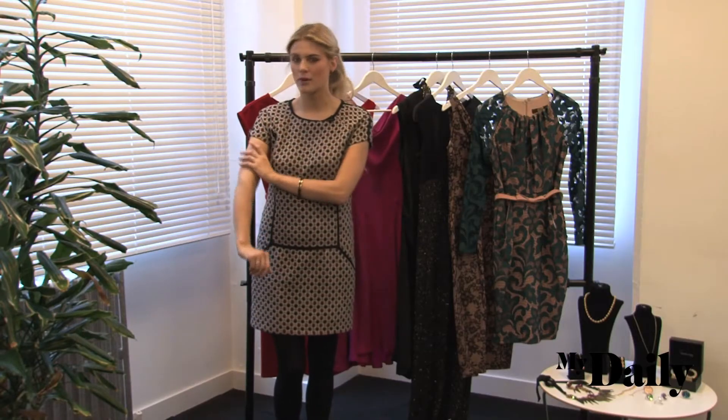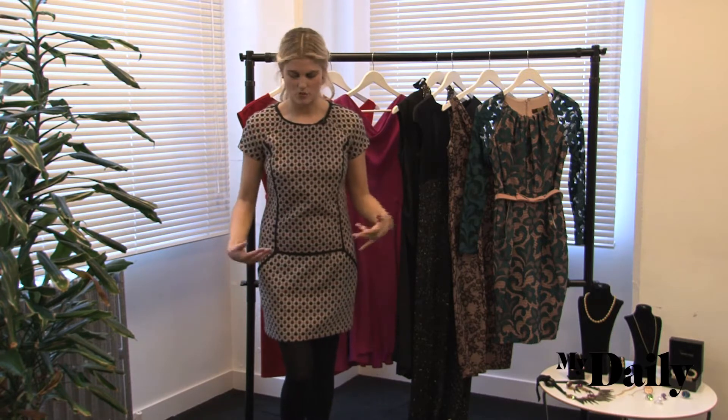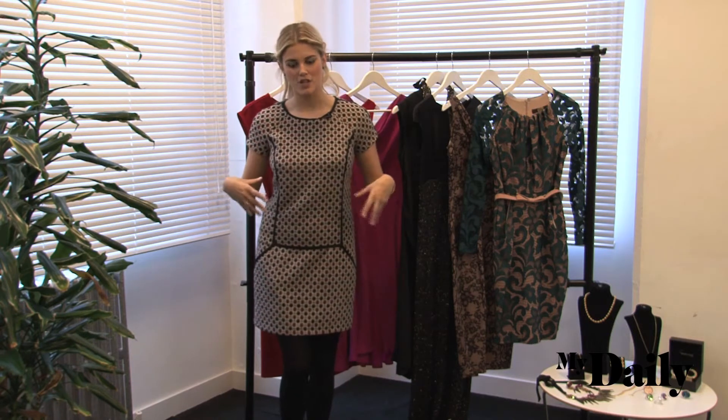For me, I have quite slim arms and legs so I would always wear dresses or clothing that emphasise that, just so that it's obvious that I do have a slim shape. I also like things to pinch at my waist.